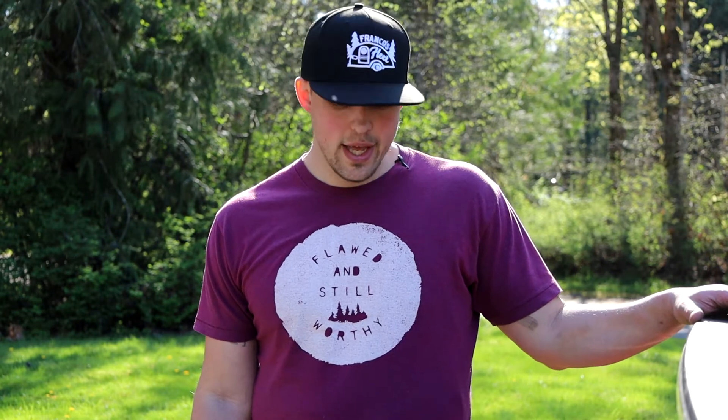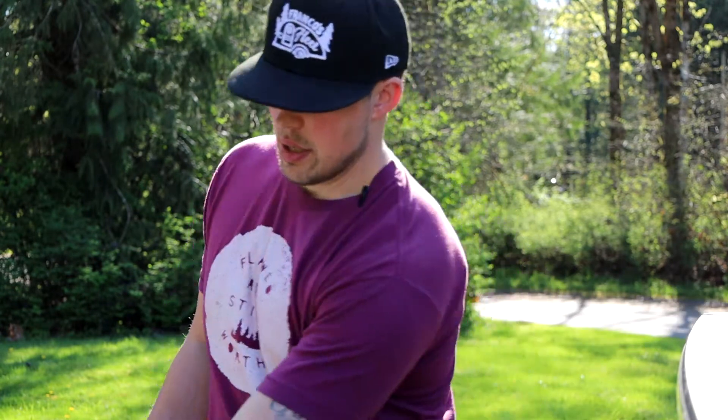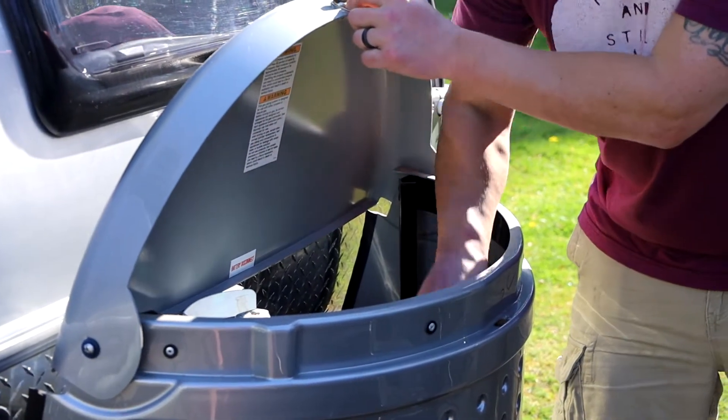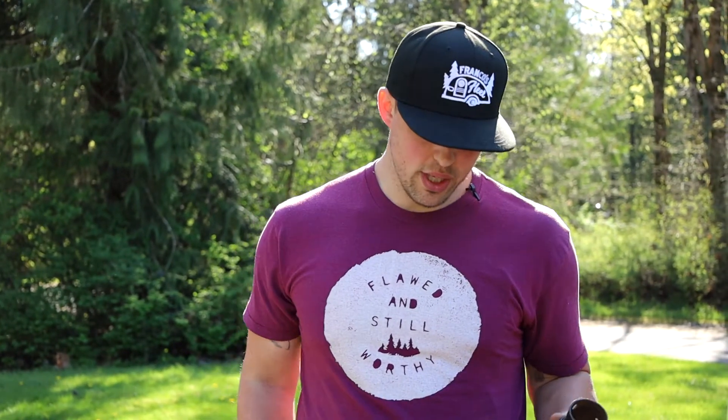Hi guys, Taylor here from Franco's Fleet. We're working with the Little Guy Tag, and we're going to talk about the maneuverability of this little travel trailer. This thing weighs less than a thousand pounds, which makes it really easy to back up and move around even if you're not that comfortable. We have a standard wheel here that will go right on this jack.